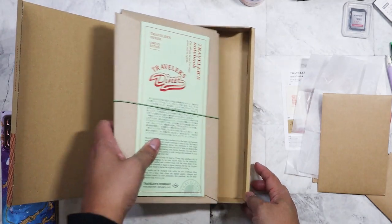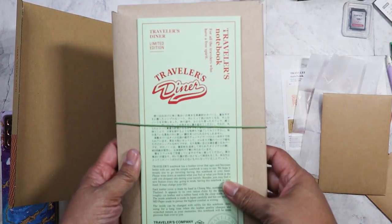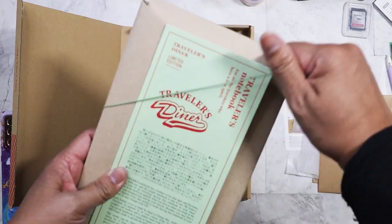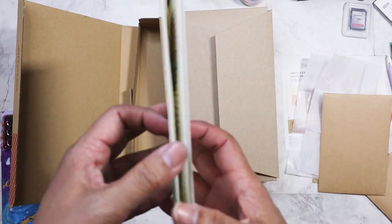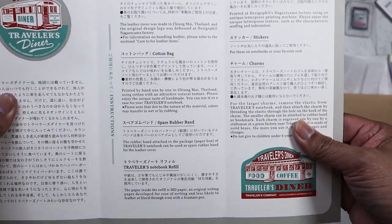And in here we go — the actual notebook! Really exciting. I like the green elastic. This panel right here shows information about what it comes with and the different inserts.